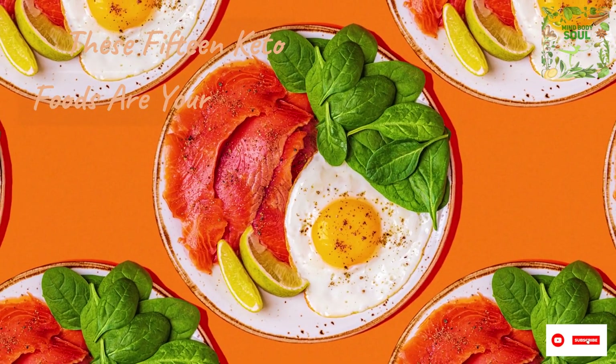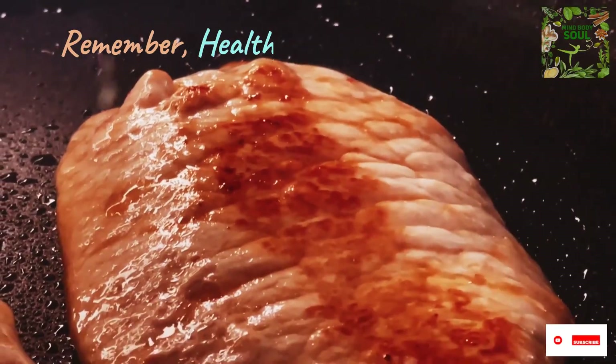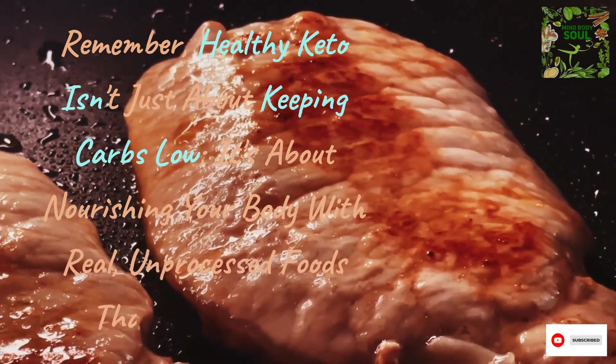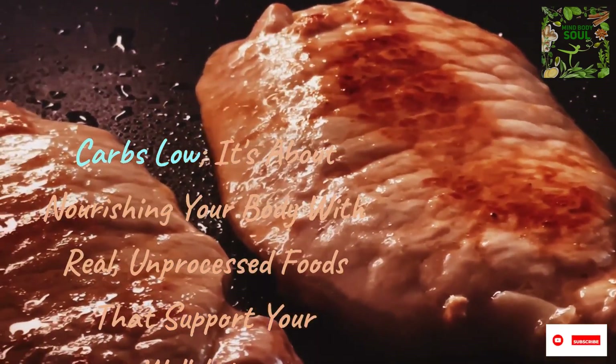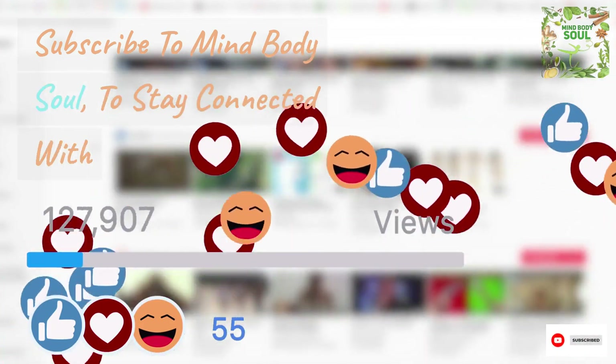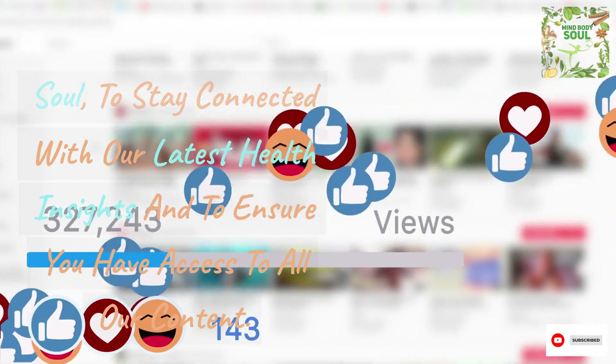These 15 keto foods are your allies in building a healthy keto lifestyle. Remember, healthy keto isn't just about keeping carbs low — it's about nourishing your body with real, unprocessed foods that support your well-being. Subscribe to MindBodySoul to stay connected with our latest health insights and to ensure you have access to all our content.